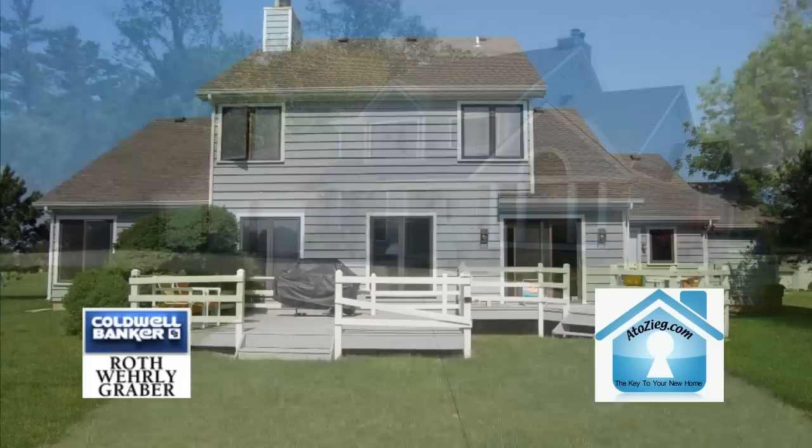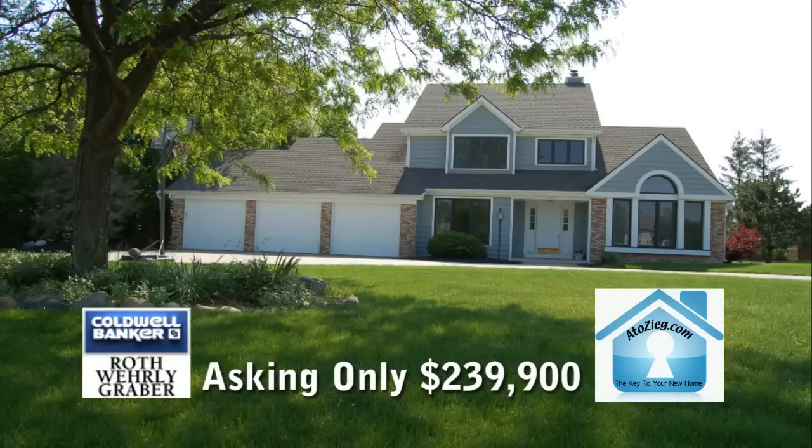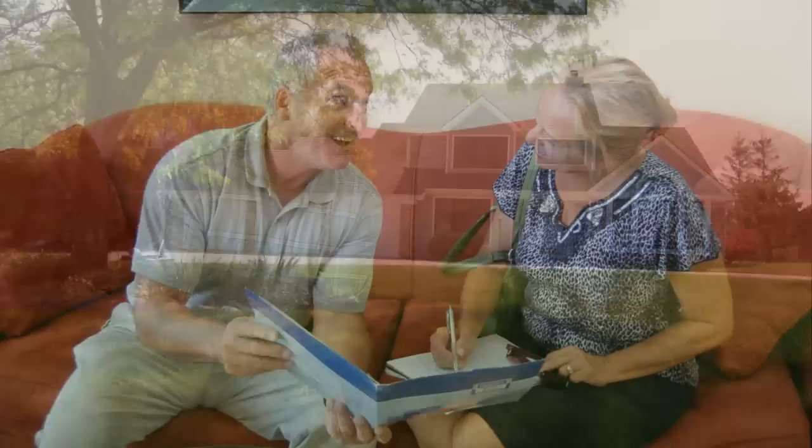This quarter-acre-plus property has just been listed and is owned by realtor-broker John Zieg. John is anxious to sell, and at this close-to-short-sell price, without the short-sell hassle, it won't last long.